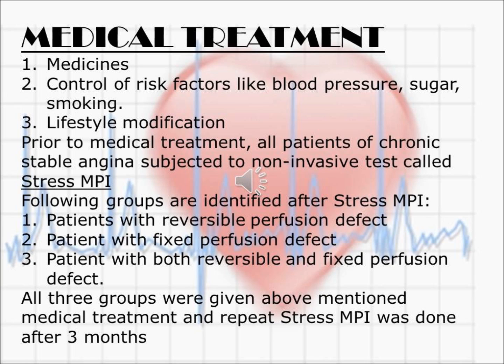Coming to medical treatment, the important medicine is an anti-cholesterol medicine called atorvastatin or rosuvastatin, given in a higher dose. We also control risk factors like blood pressure, sugar, and smoking, and stress lifestyle modification including regular exercise or walk for half an hour, mind relaxation exercises, dietary modification with low fat diet, high fiber diet, more fruits and vegetables, and no junk food.